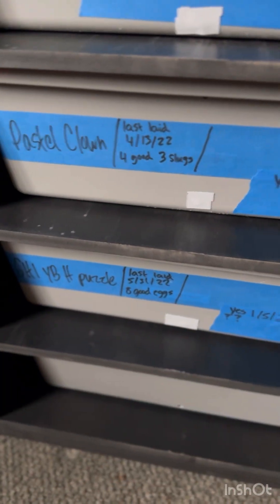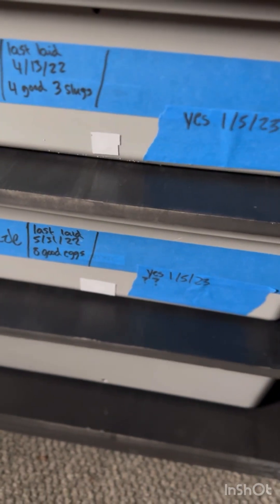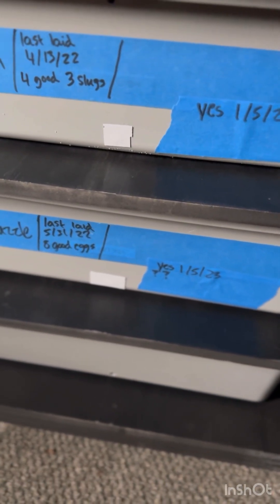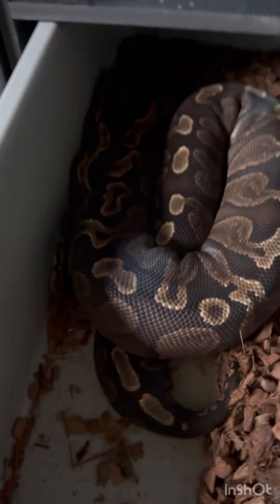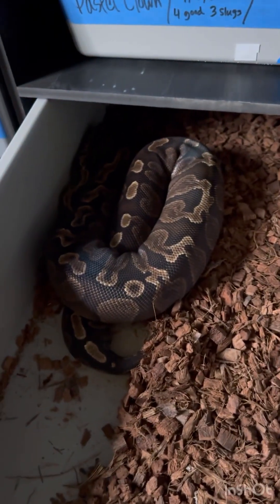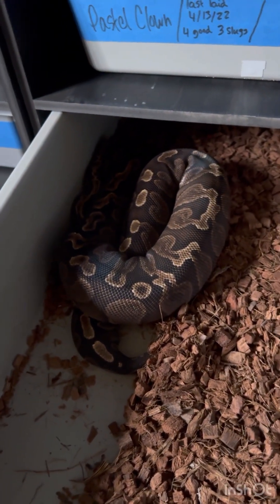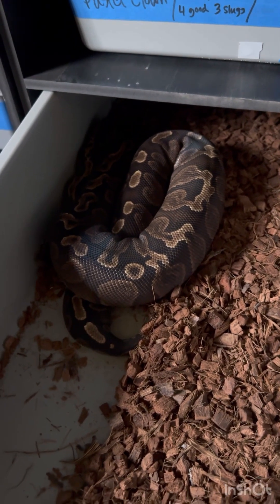Right here we have a GHI yellow belly het puzzle — as you can see she laid 5/31 last year. She's actually got about 19 to 20 millimeter follicles right now, so she's building up to go. But she hasn't been paired at all — I'm waiting until she breaks the 25 millimeter range.